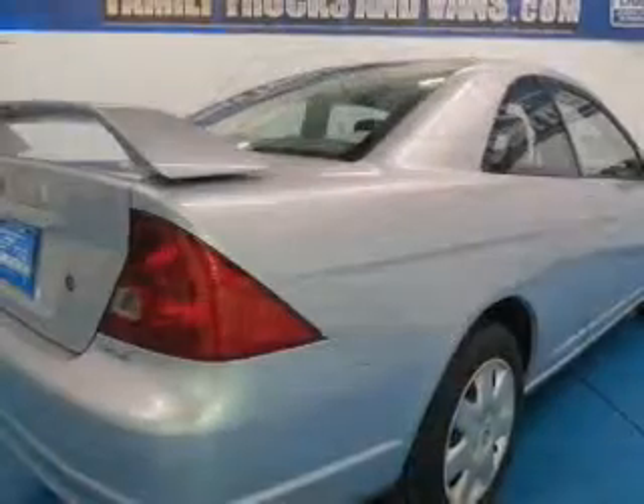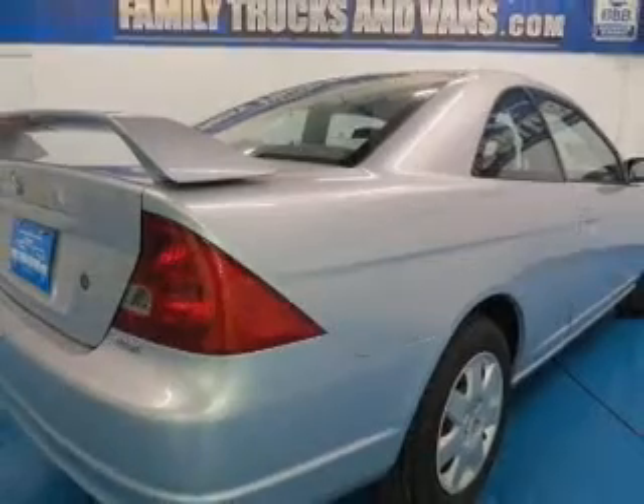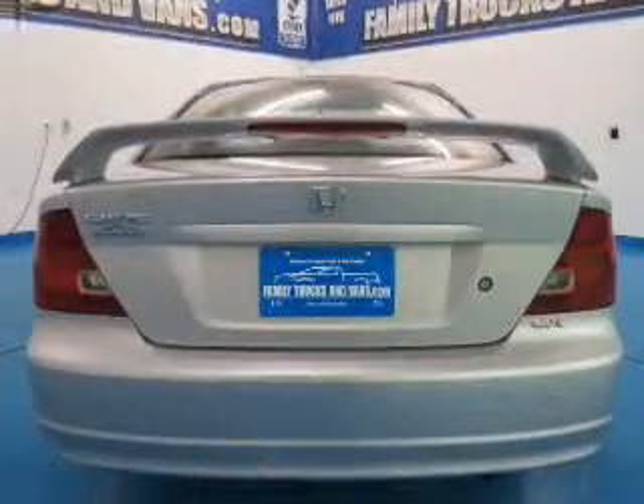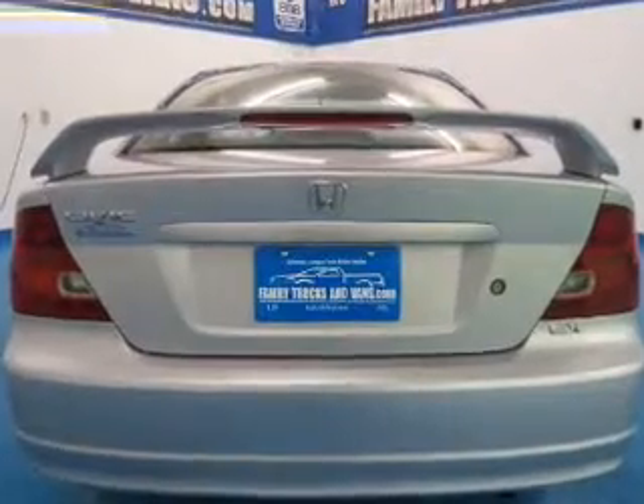The powertrain includes front-wheel drive with an efficient four-cylinder engine that responds smoothly to its automatic transmission. Brakes safely with the anti-lock braking system.